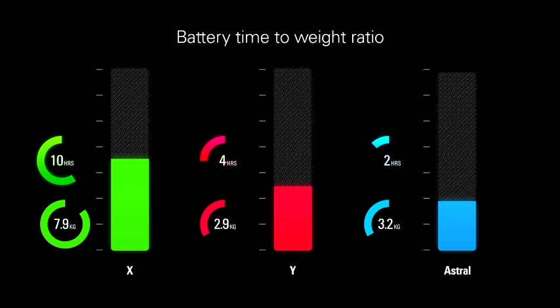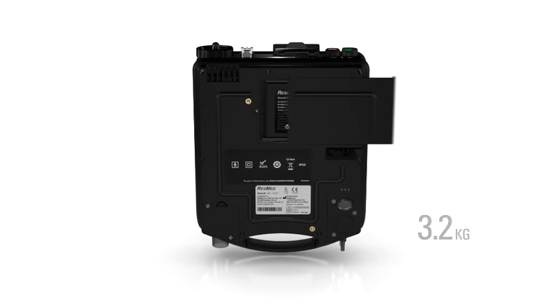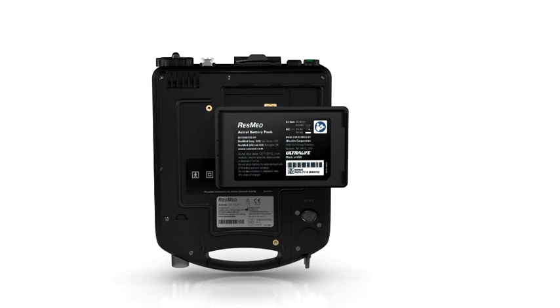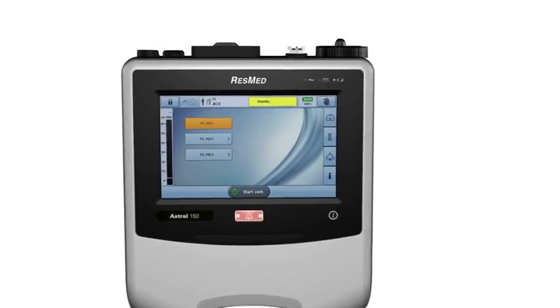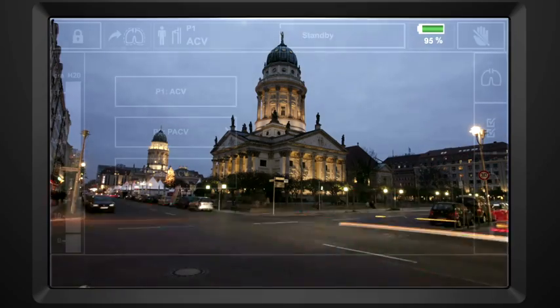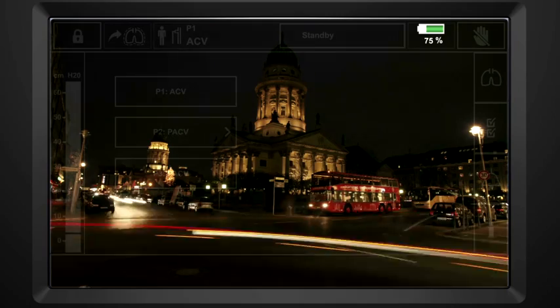Astral, on the other hand, offers the best battery run time to weight ratio in its category. With its internal battery, Astral weighs only 3.2 kilograms or 7 pounds. The external battery adds only 1.2 kilograms or 2 pounds. Small, light and portable, Astral does its job quietly and discreetly. Astral's combination of internal and external batteries provides up to 24 hours run time for patients and caregivers to plan day-to-day activities, secure in the knowledge that Astral has the power to keep going, hour after hour.